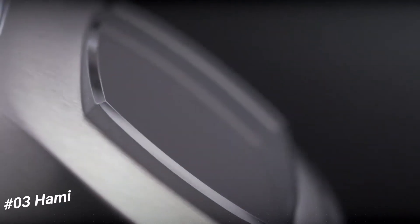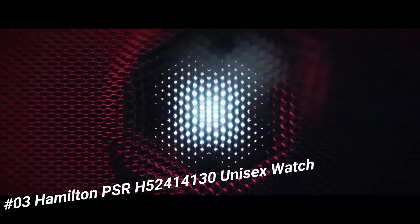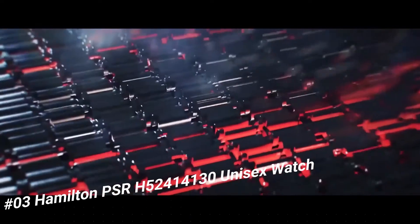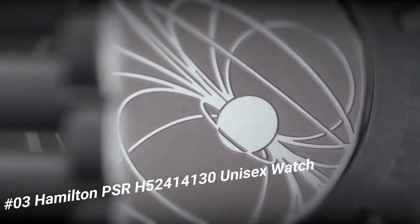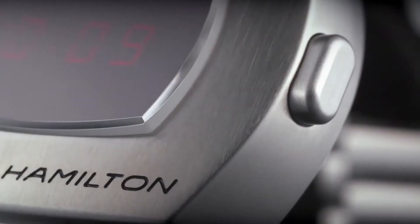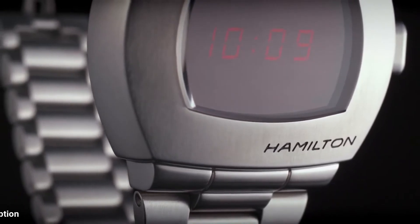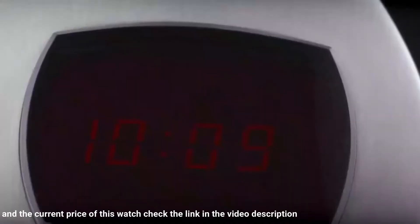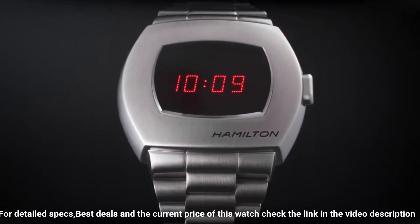Number 3: Hamilton PSR H524-14130. Unisex watch. The watch itself is fantastic — gorgeous dial. Black digital dial. Silver-toned stainless steel case with a silver-toned stainless steel band. Quartz movement. Fixed bezel. Scratch-resistant sapphire crystal. Solid case back. Fold-over clasp.